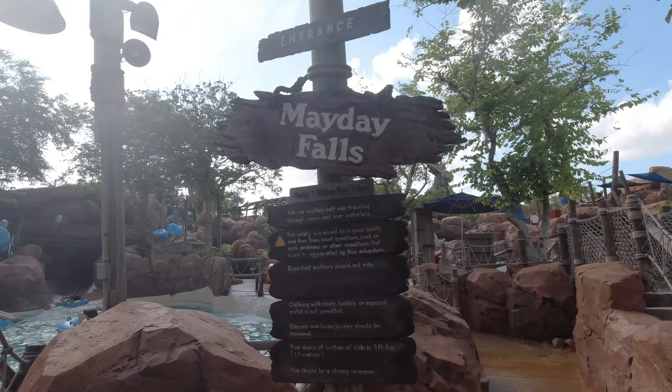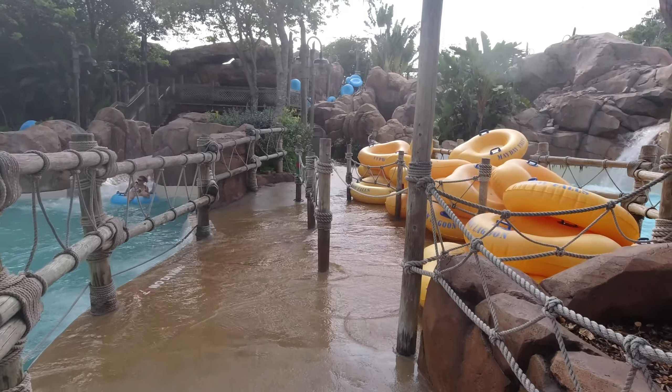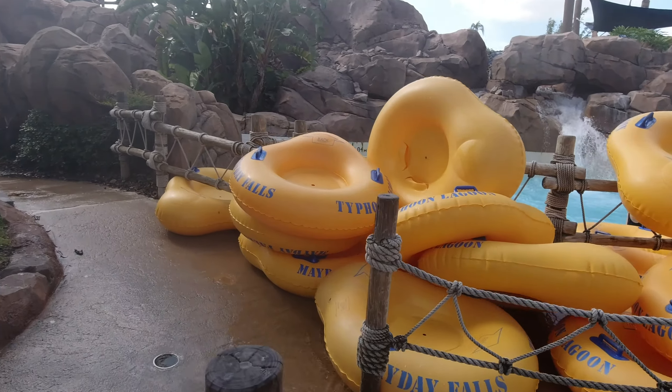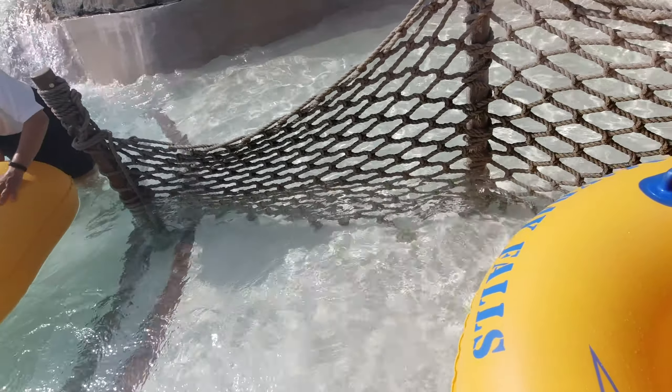Fue muy divertido esto. Ahora hay que poner la llantita de regreso ahí. Ahora vamos a hacer este, que se ve que es un poquito más fuerte. Lo mismo, hay que agarrar la llanta nosotros para poder entrar. Aquí están las llantas para tomarlas — vamos a agarrar la nuestra. No les digo, aquí el ejercicio está bonito. ¡Vamos a subirnos!